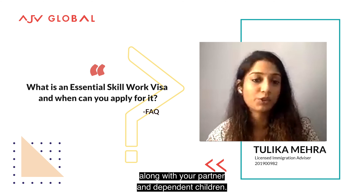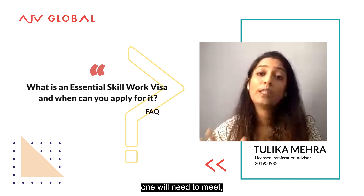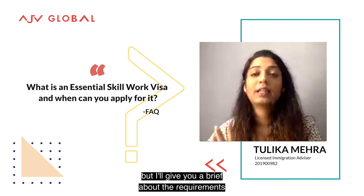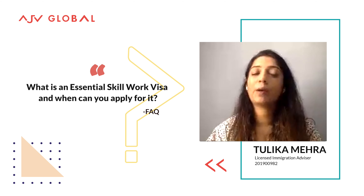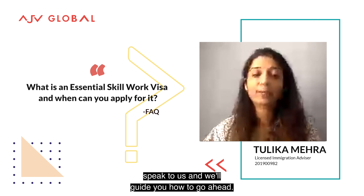If you are granted this visa, you may be able to travel to New Zealand along with your partner and dependent children. There are a number of requirements you'll need to meet for eligibility, and while it would be difficult to go through them all here, I'll give you a brief overview. For a full picture of what you need for a job offer to meet the eligibility requirements for this visa, just pick up the phone, speak to us, and we'll tell you how to go ahead.